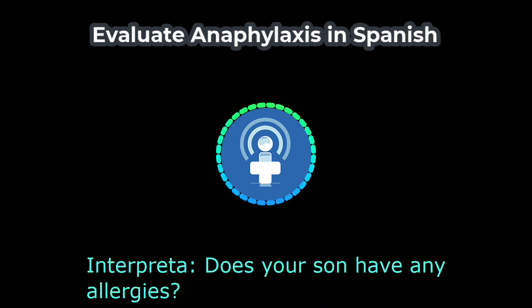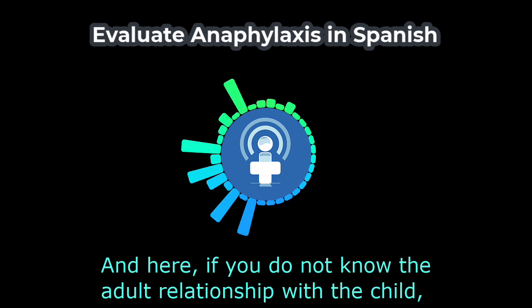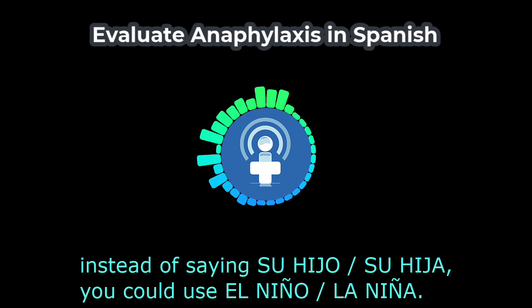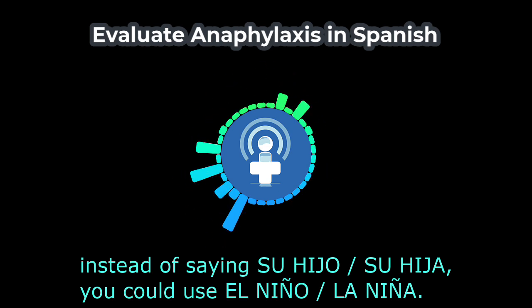Does your son have any allergies? — ¿Su hijo tiene alguna alergia? If you do not know the adult's relationship with the child, instead of saying su hijo or su hija, you could use el niño or la niña.